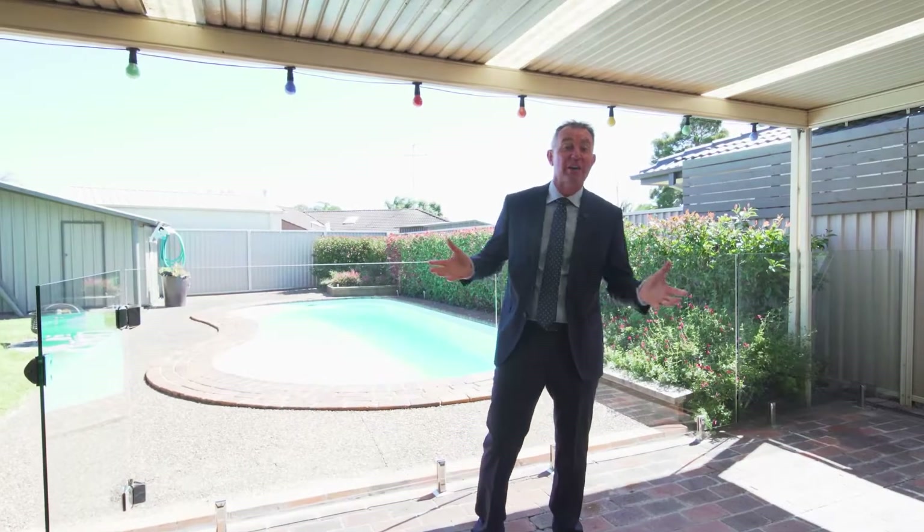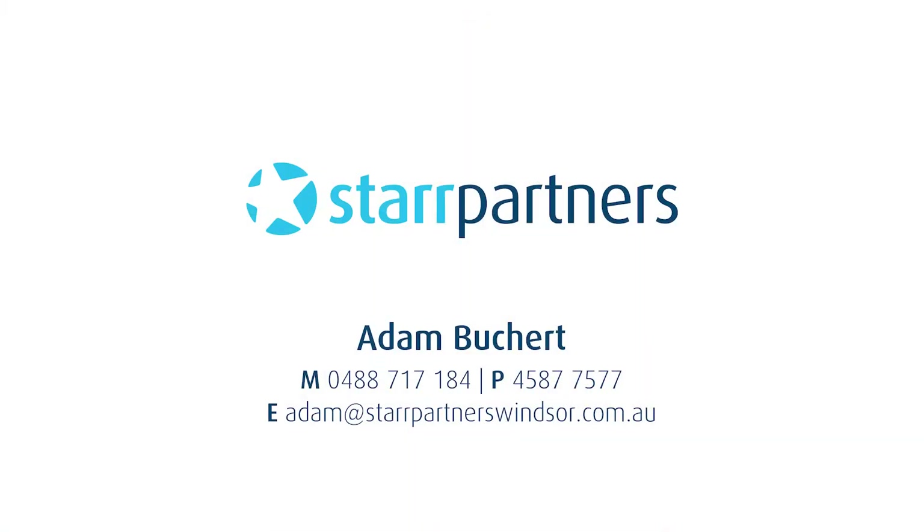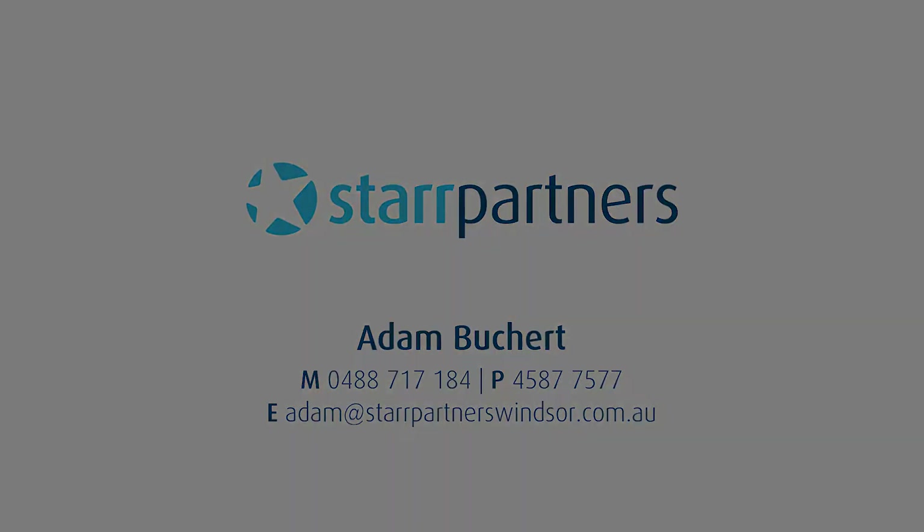This home is a one-of-a-kind. It's a family home. It's an entertainer's home, and it could be your home. All you have to do is come and inspect it today. My team and I would love to show you through. Thanks for watching.